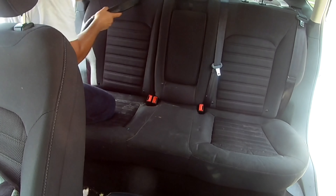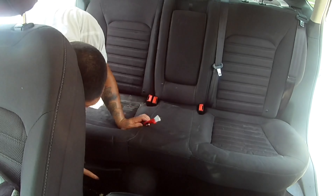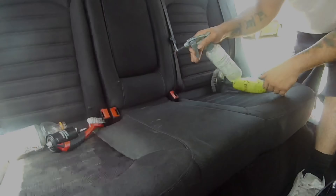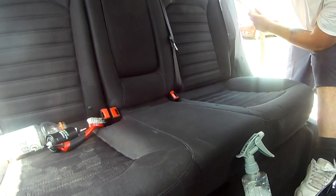The front seats received the same treatment as the back seats, but more time, chemicals, and elbow grease would have been needed to get better results. I had to make sure my customer understood that my extraction process was not going to remove 100% of the stains, but will enhance the appearance of the interior.